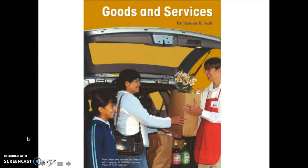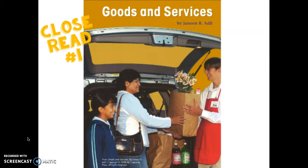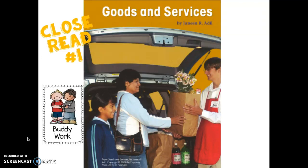Hi boys and girls, let's do a close read of this book, 'Goods and Services.' This is close read number one. Today we're going to look at some important vocabulary that will help you understand this unit about goods and services. Don't forget you need a buddy — let's get started.